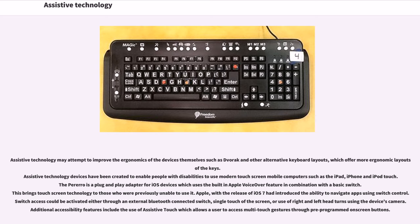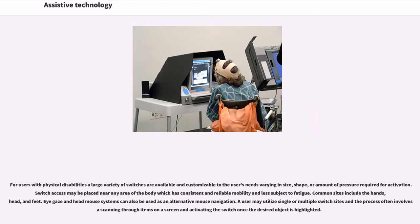Additional accessibility features include assistive touch, which allows users to access multi-touch gestures through pre-programmed on-screen buttons. For users with physical disabilities, a large variety of switches are available and customizable in size, shape, or pressure required for activation. Switch access may be placed near any area of the body with consistent and reliable mobility, with common sites including the hands, head, and feet.